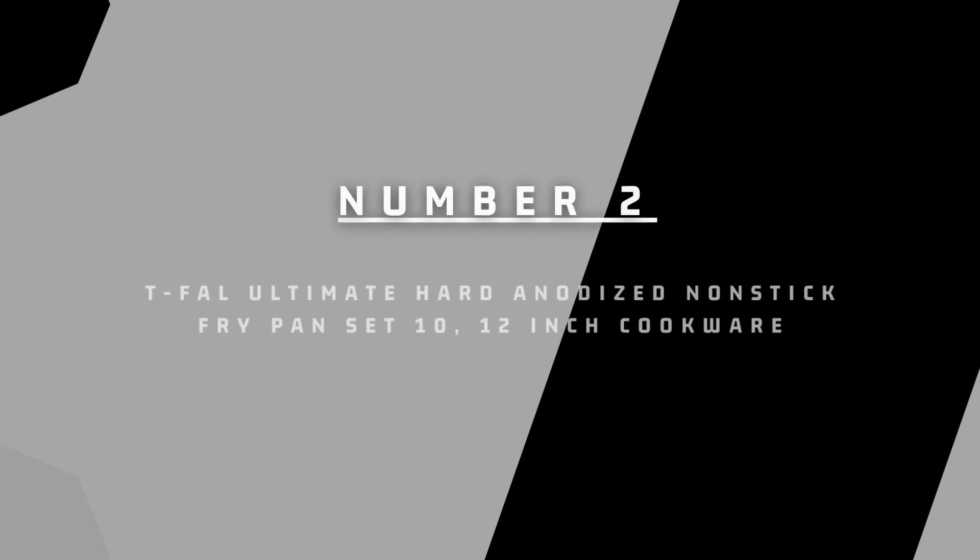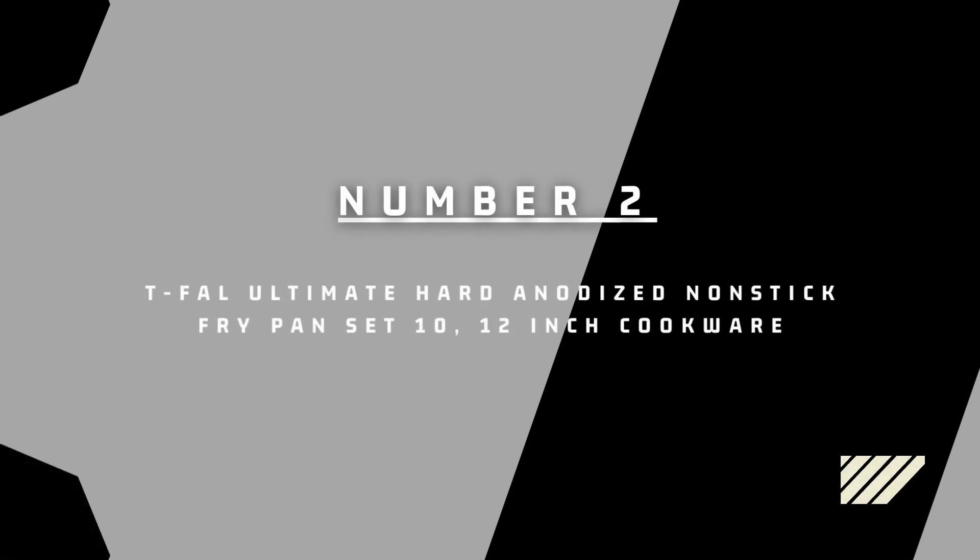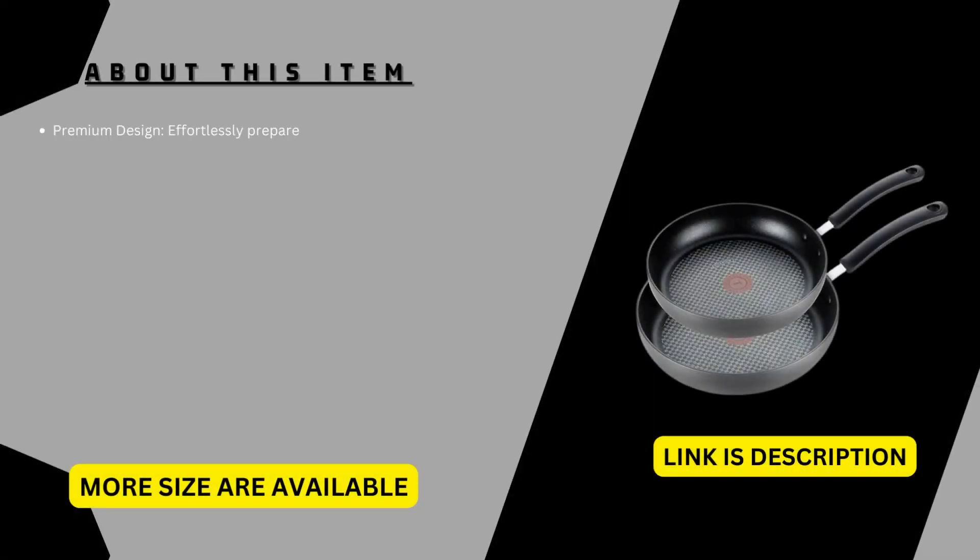Number 2: T-Fal Ultimate Hard Anodized Non-Stick Fry Pan Set, 10 and 12-inch cookware. Premium design — effortlessly prepare a wide range of recipes and enjoy the benefits of easy cleaning, perfect preheating, deep vessel shapes, comfortable handling, and superior heat distribution all in one.